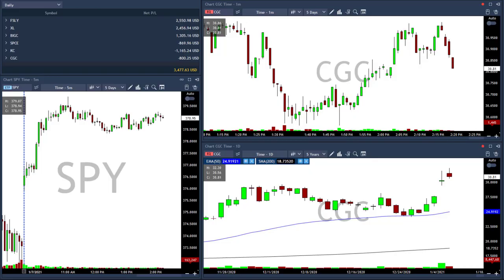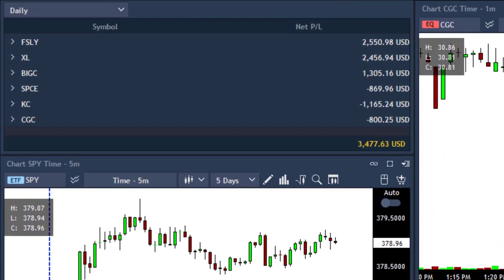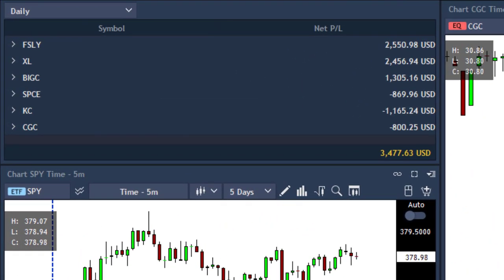Hello traders and welcome to today's recap video. You can see that I'm up today $3,400. I'm up in three trades and down in three trades, but after all the result is that I'm up $3,400. That means I traded well today. Let's go over my trades for today.